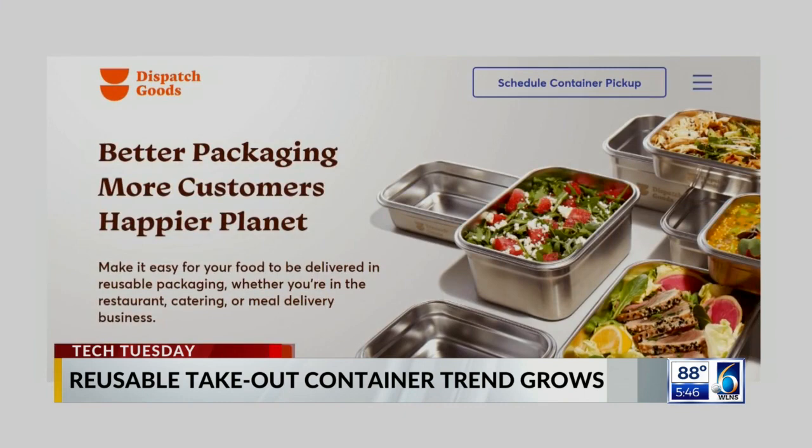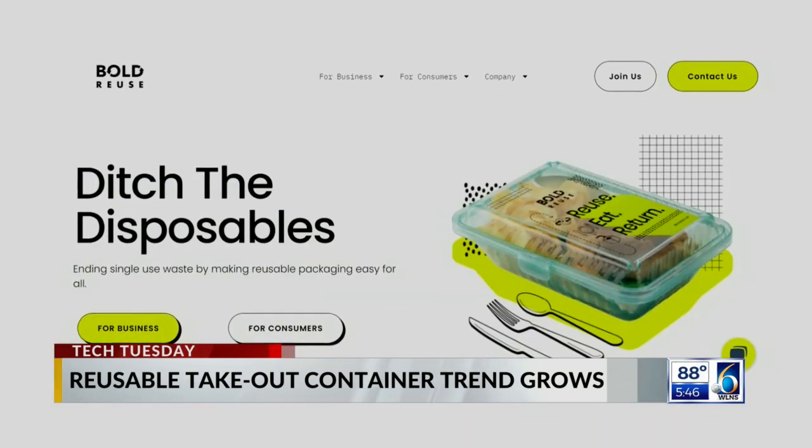Other startups, like Dispatch Goods and Bold Reuse, are encouraging similar practices. A University of Michigan study found these kinds of containers need to be reused about a dozen times before they can make any environmental impact. "We see them used at least hundreds of times — they're designed for up to 1,000 uses, and we have a 98 percent return rate."